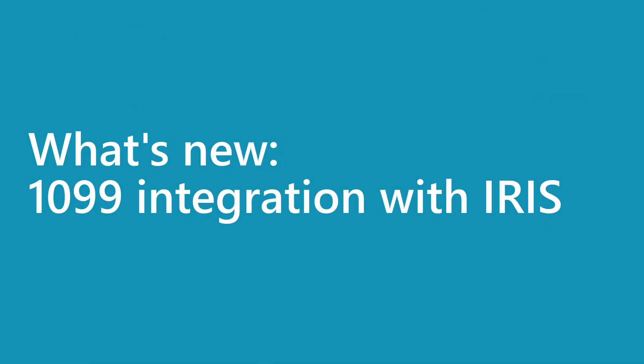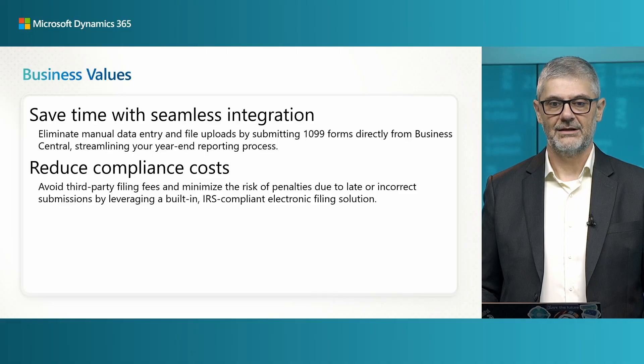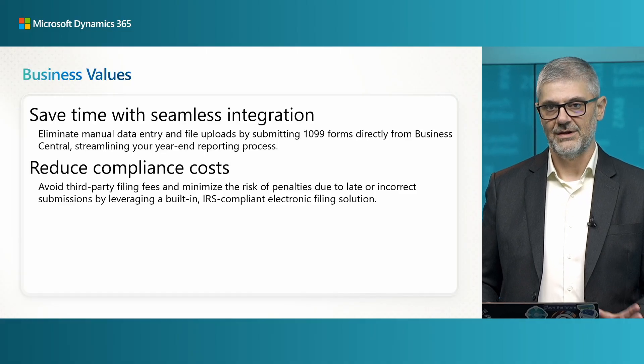Welcome to the Business Central launch edition for 2025 Release Wave 2. In this session, I will try together with my colleague Aleksandra Glatkov to show you how you can easily connect 1099 with the ARIS service. Before jumping into the demo and presenting how it works, I would like to emphasize the business values of this integration.